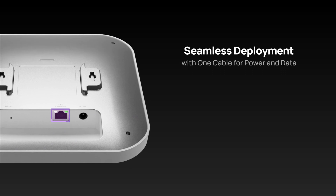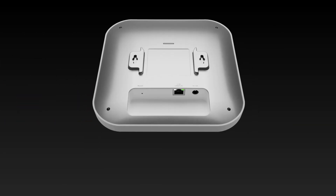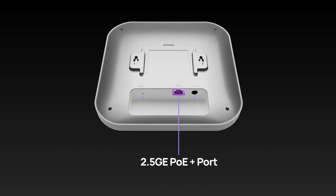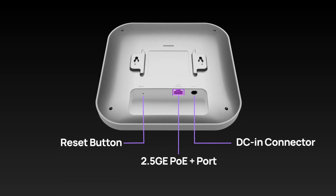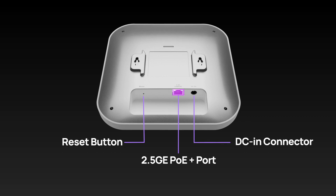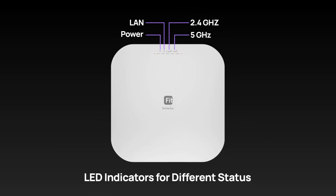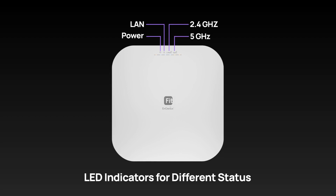Moreover, its PoE function enables deployment with one cable for power and data, making setup a breeze. The EWS276 Fit not only includes a PoE port, but also provides a DC power option for versatility in power sourcing. Its LED indicators provide instant status updates, making network monitoring more straightforward and intuitive.